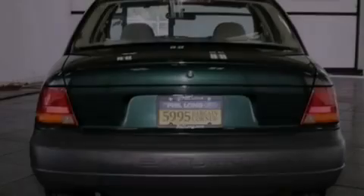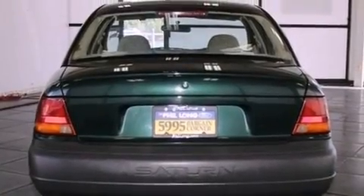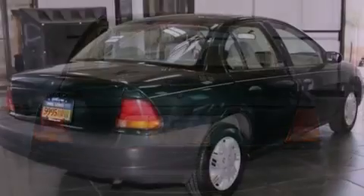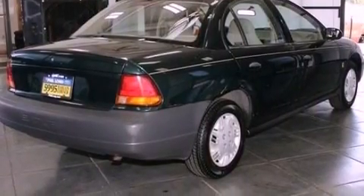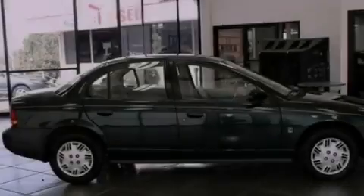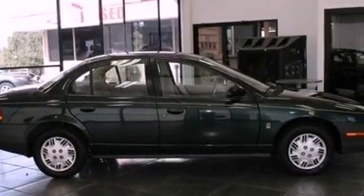All of the following features are included: a four-wheel independent suspension, a passenger side vanity mirror, privacy glass, a passenger side airbag, rear seat child-proof door locks, and an auxiliary power outlet.